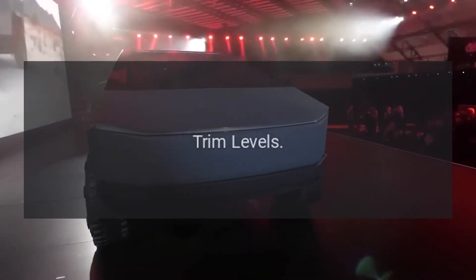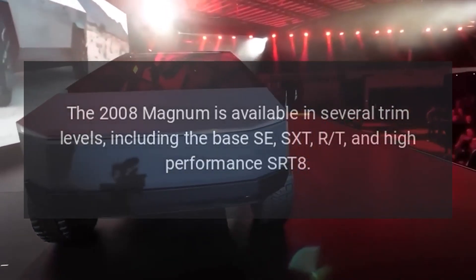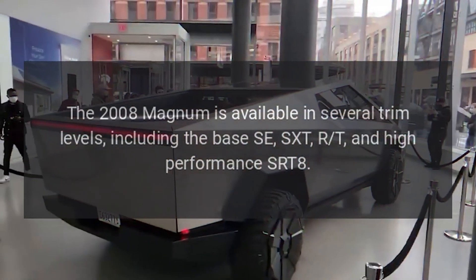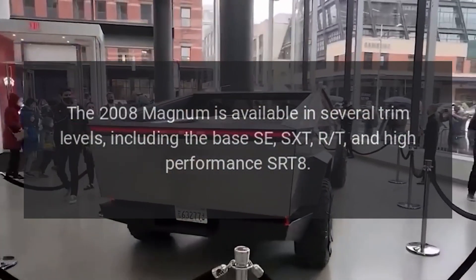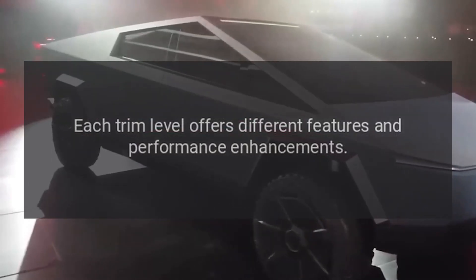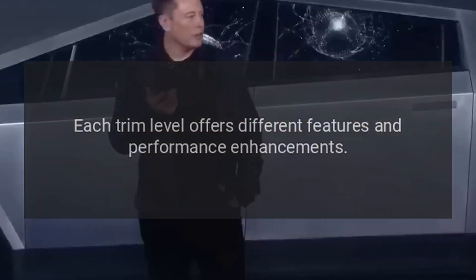Trim levels: The 2008 Magnum is available in several trim levels, including the base SE, SXT, RT, and high-performance SRT-8. Each trim level offers different features and performance enhancements.